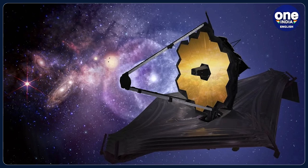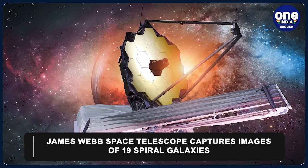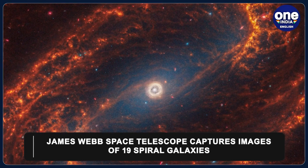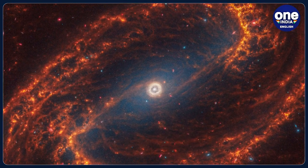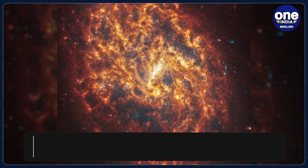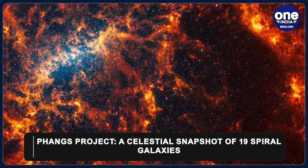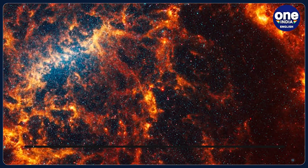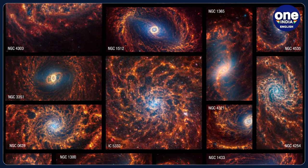A treasure trove of images has been unveiled, providing an unprecedented glimpse into the mysteries of 19 spiral galaxies neighbouring our Milky Way. Released by the Physics at High Angular Resolution in Nearby Galaxies, or PHANGS project, these awe-inspiring images were captured by the James Webb Space Telescope's Near Infrared Camera (NIRCAM) and Mid-Infrared Instrument (MIRI).